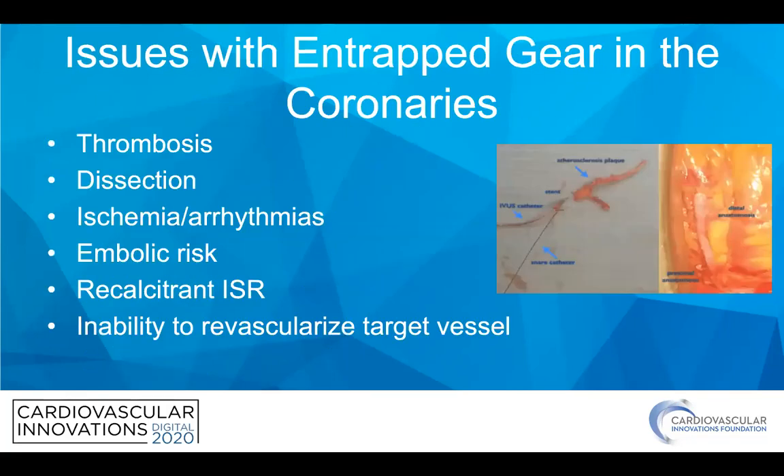Why is it a big deal? Obviously it's a foreign body in the coronary that can lead to thrombosis, dissection from either what you did to lose it in the first place or some of the percutaneous methods we'll talk about for getting it out, ischemia and arrhythmias from further blockage in the coronaries, and ultimately really an inability to revascularize the target vessel.